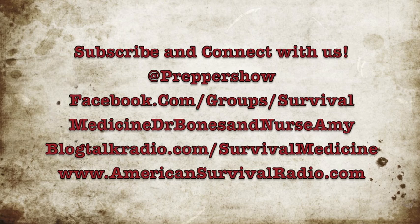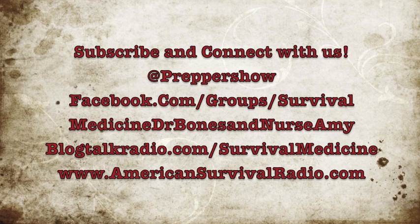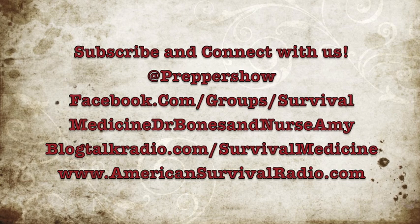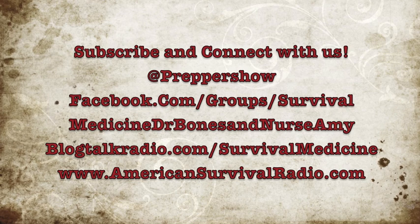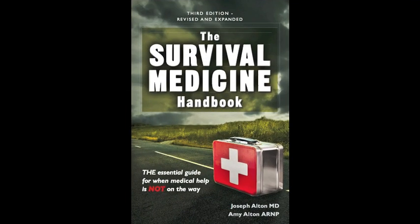If you liked this video, make an old man — me, that is — very happy by subscribing to our YouTube channel Dr. Bones Nurse Amy, following us on Twitter at Prepper Show, and joining our Facebook group pages at Doom and Bloom or Survival Medicine, Dr. Bones Nurse Amy. And don't forget, Nurse Amy's entire line of medical kits are at store.doomandbloom.net. Fill those holes in your medical storage. Thanks again.